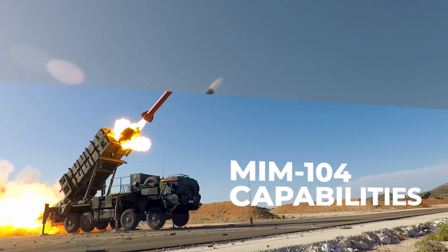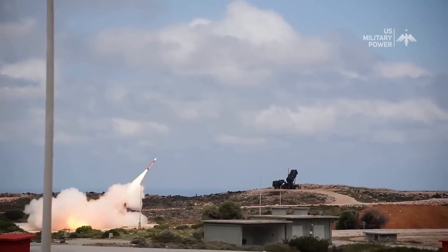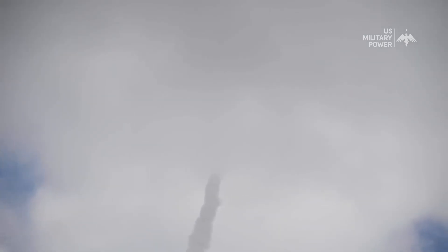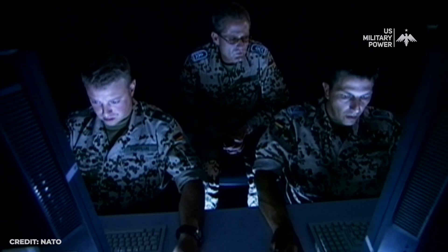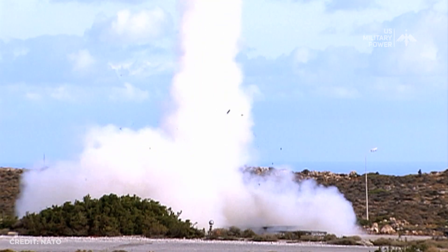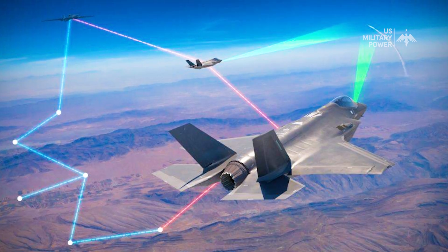The Patriot missile itself is a surface-to-air missile designed to intercept and destroy incoming missiles. It's equipped with a high-explosive warhead that can destroy a target on impact. The radar system detects incoming missiles while the control center tracks them and decides which to intercept. The system is capable of detecting and tracking multiple targets simultaneously, and can engage both aircraft and missiles at the same time.